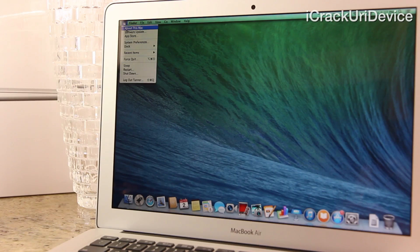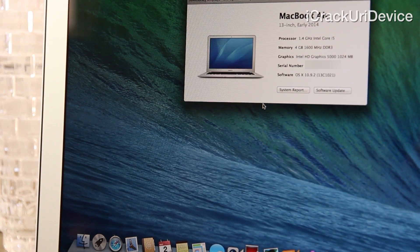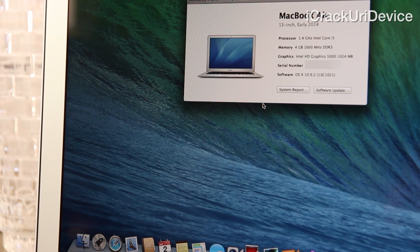Navigating to About This Mac followed by More Info reveals that the early 2014 model is powered by a new 1.4GHz Core i5 dual-core CPU and 4GB of RAM. It also features Intel's HD Graphics 5000 chip and 128GB of PCIe-based flash storage. So in theory, utilizing Apple's latest and allegedly improved flash storage system, the new model should offer improvements in both data read and write speeds.